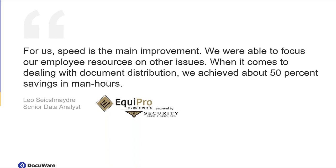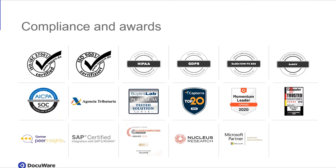Thanks Jonathan. We're closing out now, but I wanted to highlight the case study in the handout section. We have a case study on Equipro, an investment security firm. They handle a lot of different documents and by switching to DocuWare, they've been able to shift employee resources away from manual processing, achieving 50% savings in man hours — definitely take a look at that case study, I'll include it in the follow-up email. We also have a lot of user reviews on sites like Capterra, G2 Crowd, and Gartner Insights — real verified DocuWare user experiences. I'll include a link in the email, along with an overview of all our security certifications.